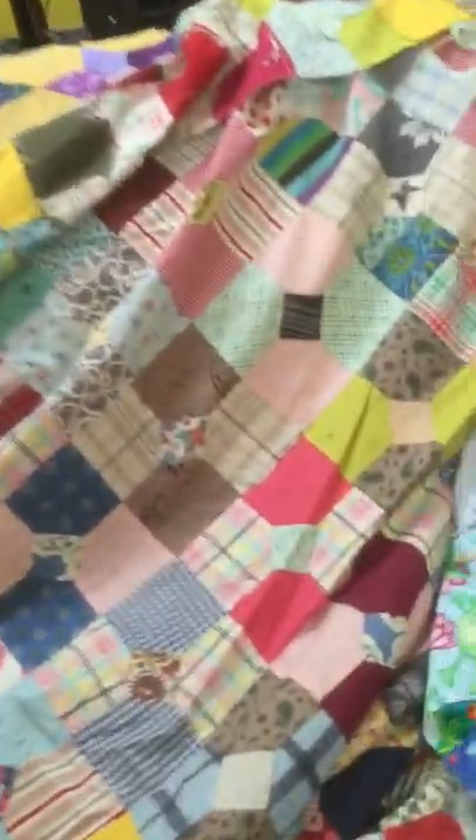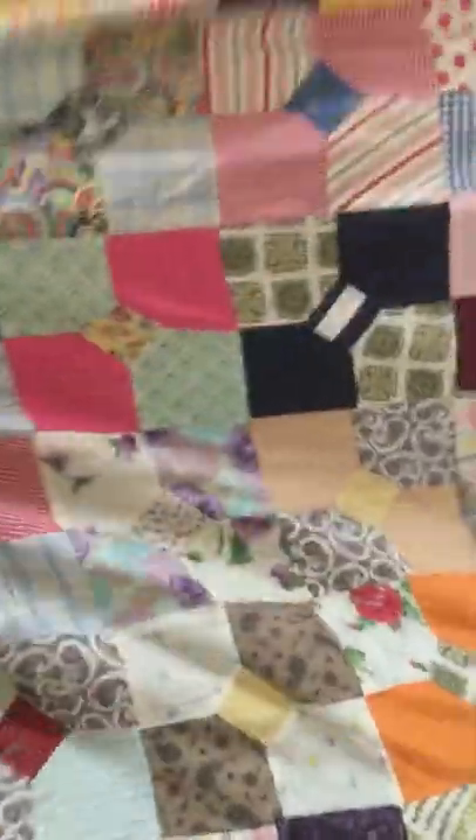This one is super old. A friend gave it to me and I really need to quilt it because it's going to fall apart if I don't. Bow ties. And it's really large — I need to fix that.